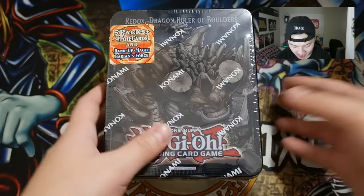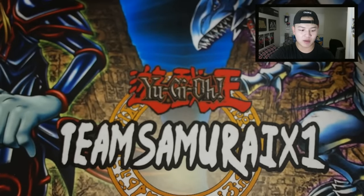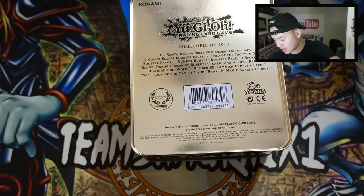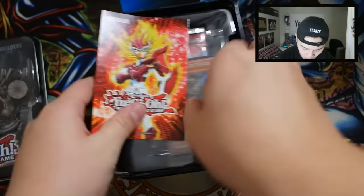The winners will be getting the promos plus other cool cards that I might pull from this tin. I am super excited to be opening this — it's a really vintage tin. 2013 tins, dragon rulers are one of my favorite archetypes because they're really OP and powerful. That's why they're banned — they're splashable into any dragon deck, which is really cool. Here is the Redox Dragon Ruler of Boulders tin opening.